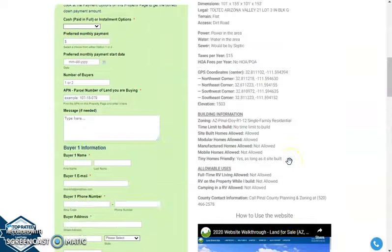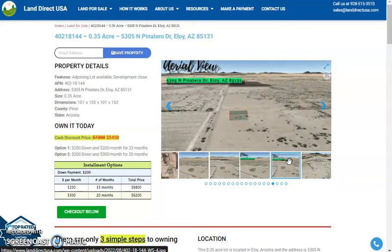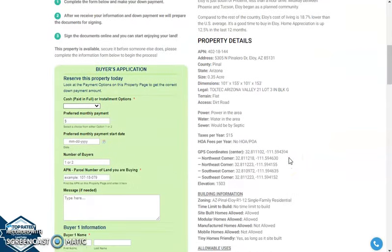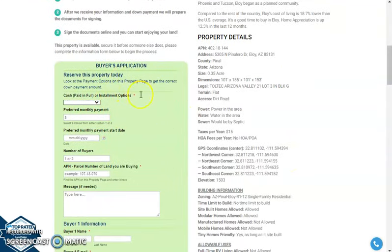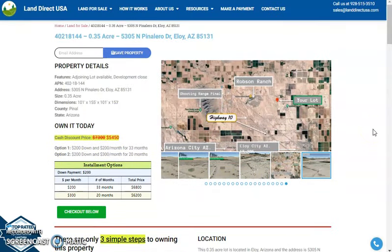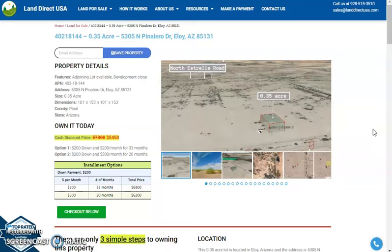If you're interested in this lot, it's available at LandDirectUSA.com with a cash discount price of only $5,450. We offer seller financing with no credit check required — just look for the buyer's application form on the website and fill it out. You can put in a down payment of only $200 to reserve the lot, or call us at 928-515-3510. Thank you.